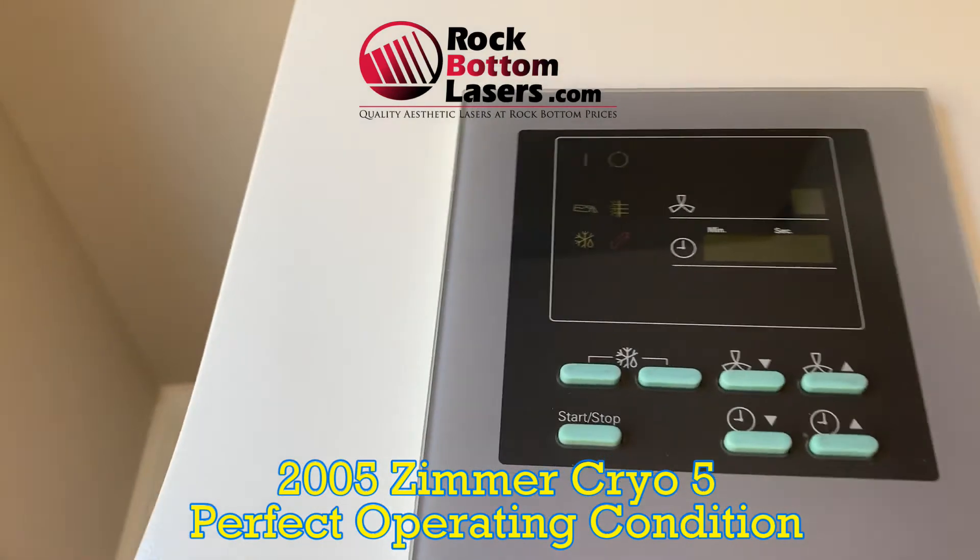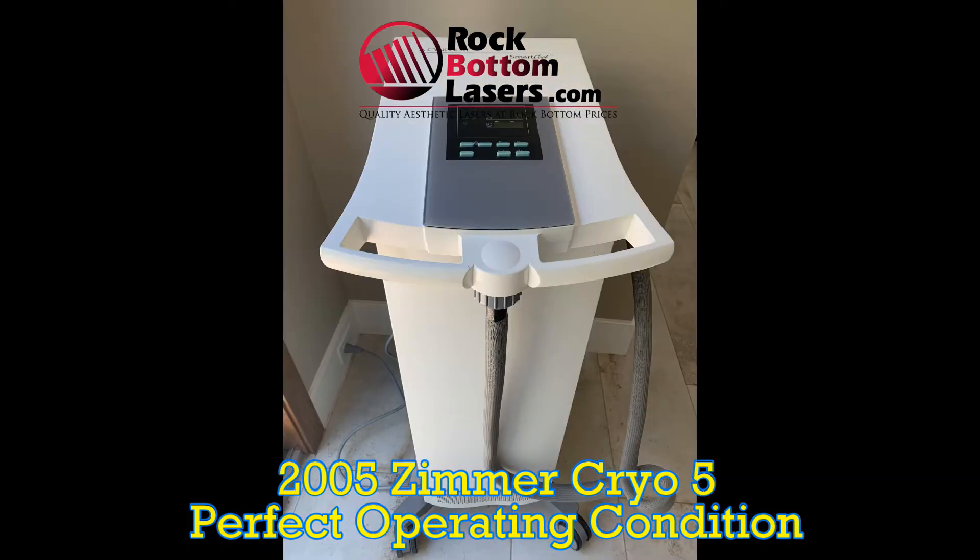I say it's the cheapest insurance policy that you'll ever buy is a Cryo 5. Thanks for watching.